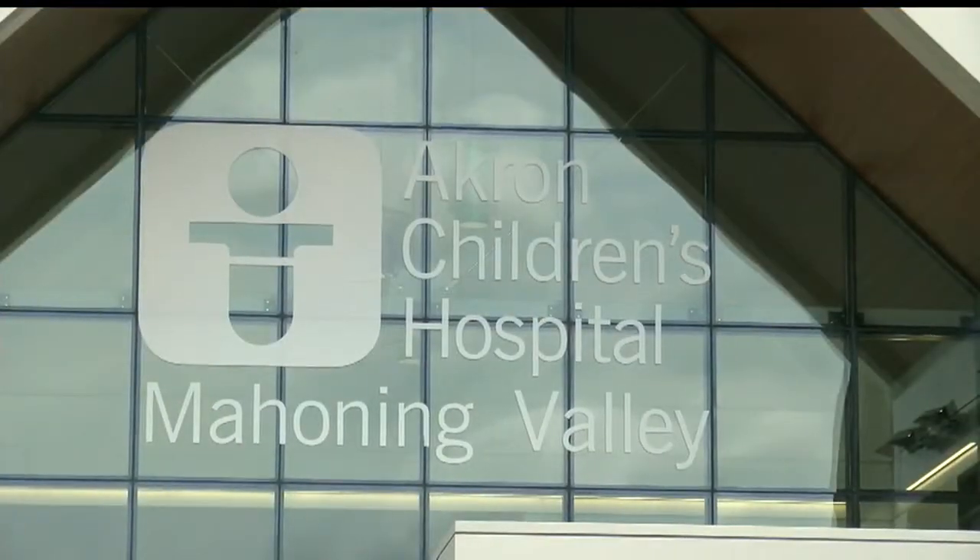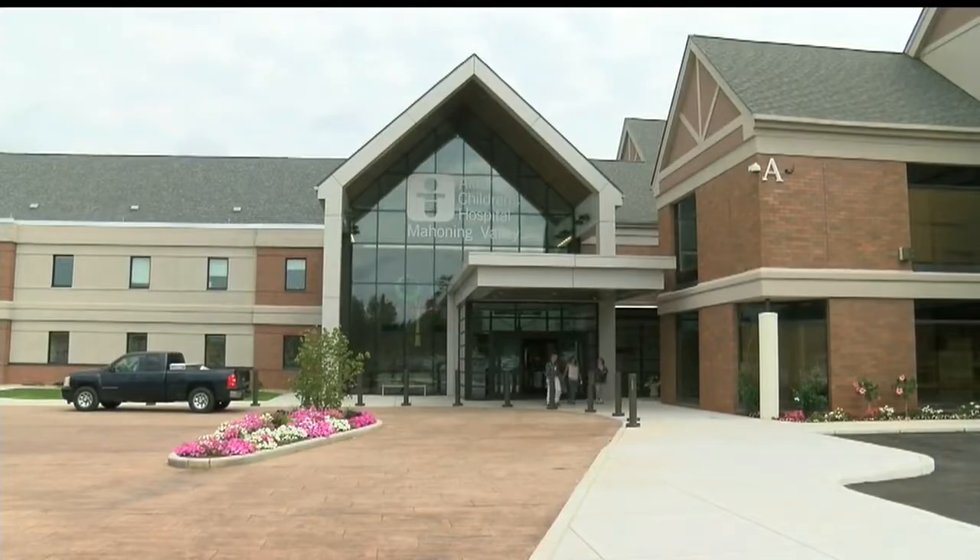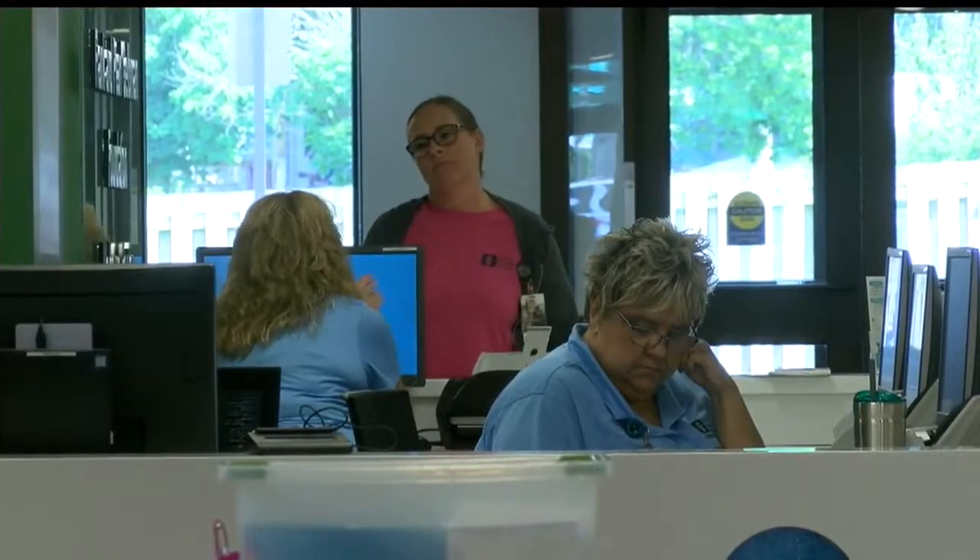Tuesday is the first day Akron Children's Beachley Campus has all of its services under one roof. That includes primary care and the specialties — services like allergies, orthopedics, and all the ologies: nephrology, neurology, urology.